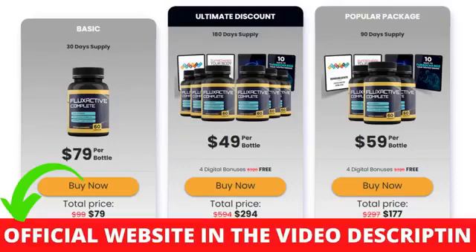The first thing you need to know about Flux Active Complete Supplement is, be careful with the website you're going to buy Flux Active from, because Flux Active Complete Supplement is only sold on the official website. To help you, I left the link to the official website down below in the description of this video.